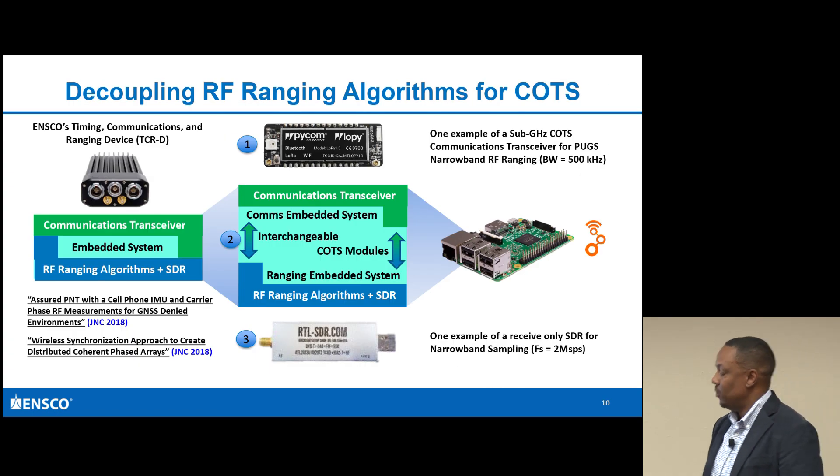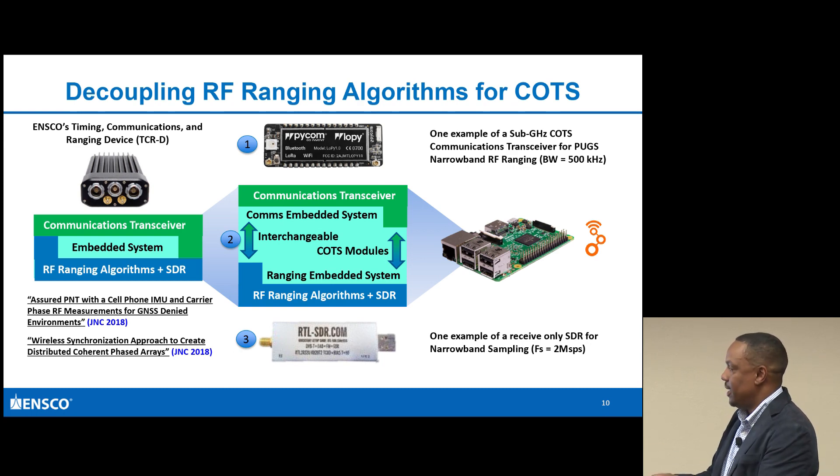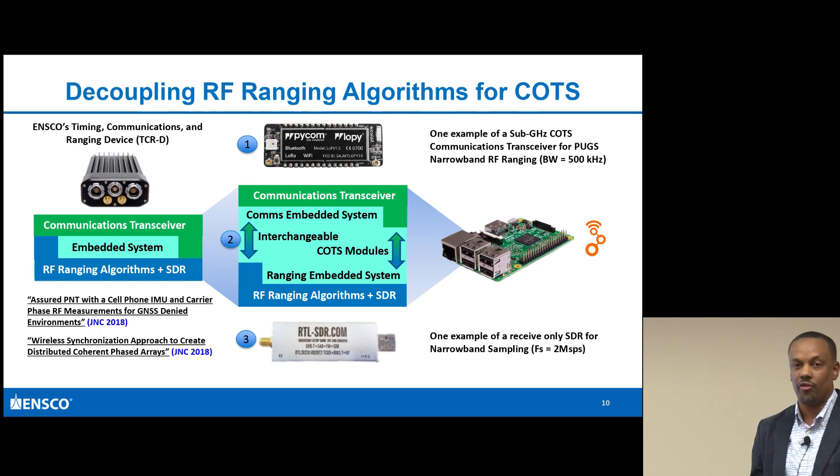So what does this mean? The whole goal was to decouple the RF ranging associated with the device. Normally RF ranging is tightly coupled with the embedded system. The idea was to totally decouple it - think of this as loosely coupled ranging.